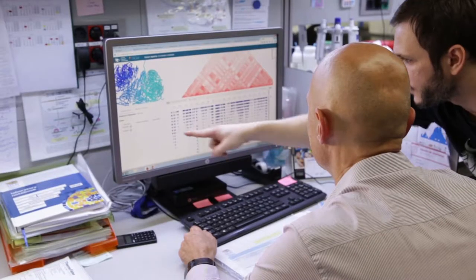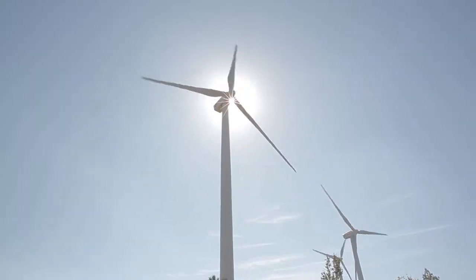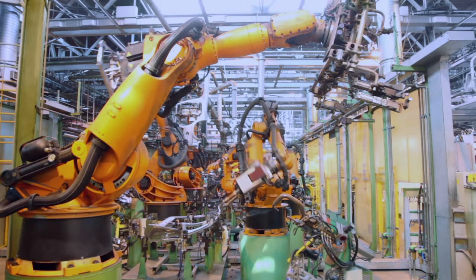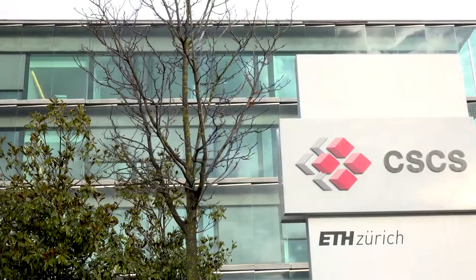Whether it's fostering scientific research, fighting global warming, designing new technologies or rebuilding our economy, supercomputers like Piz Daint are crucial for innovation in Europe.